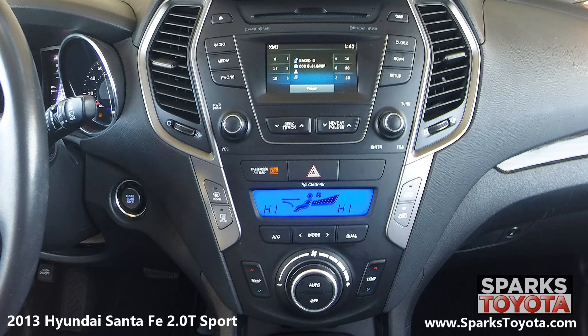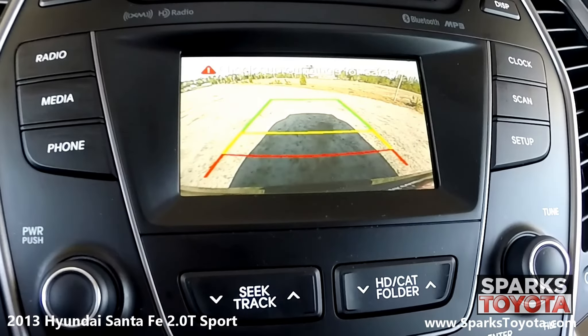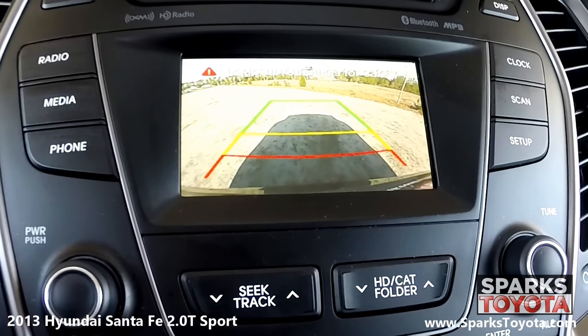You also have automatic climate controls and everything you see here is very easy to use. Take a look at this backup camera — it's very clear and has guidelines to make backing up a breeze.